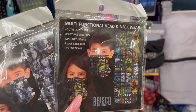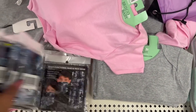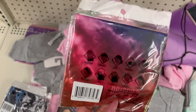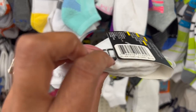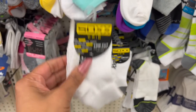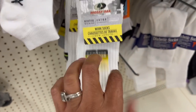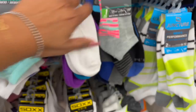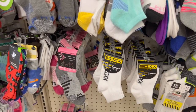These look new by Brisco Brands — a multifunctional head and neck wear, unisex for men and women, with a tie-dye print as well. Pretty cool for $1.25. And the white low-cut crib socks, 12 to 18 months, with skid-proof dots on the bottom — these definitely look new. They did retail for $4 at one time, but $1.25 here is a great deal. And they also have Mossy Oak work socks — that's a definite name brand and a great deal at $1.25 compared to $4 retail.